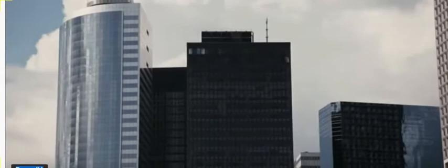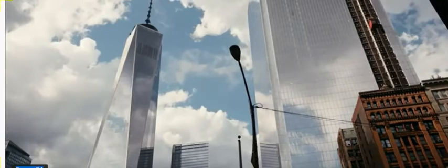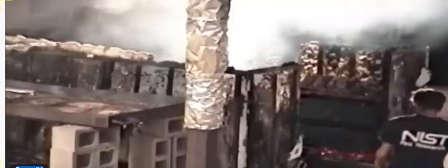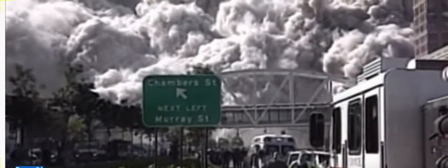Under public pressure, the US government commissioned a $16 million investigation from the National Institute of Standards and Technology, in an attempt to explain the structural failures of the towers. They examined debris, ran hundreds of computer simulations, and conducted extensive lab tests. However, the official report only tackled events on the initial impact floors, not the physics behind the subsequent collapse.